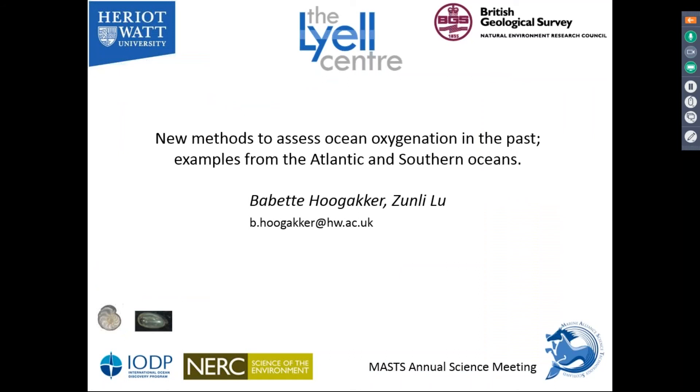The next talk is going to be by Mavets Mungaga from the Lyall Centre, who is going to talk about new methods to assess past ocean oxygenation.